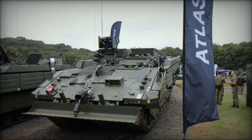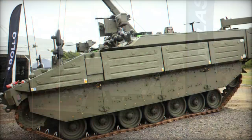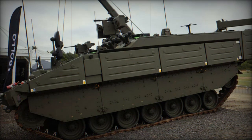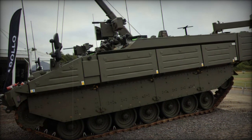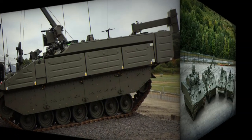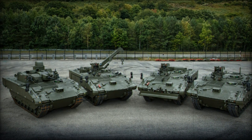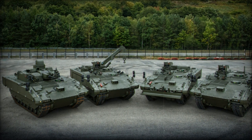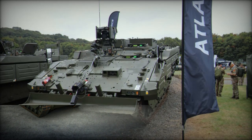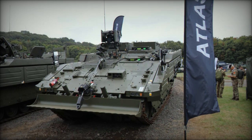All platforms within the Ajax family are designed to offer exceptional mobility, allowing them to operate effectively across varied terrains. Each vehicle is fitted with a high-performance power pack, enabling a top speed of up to 70 kilometers per hour — 43 miles per hour — which provides the agility necessary for both off-road and urban operations. Complementing this speed is an advanced torsion bar suspension system, ensuring stability and comfort even over the most challenging landscapes.